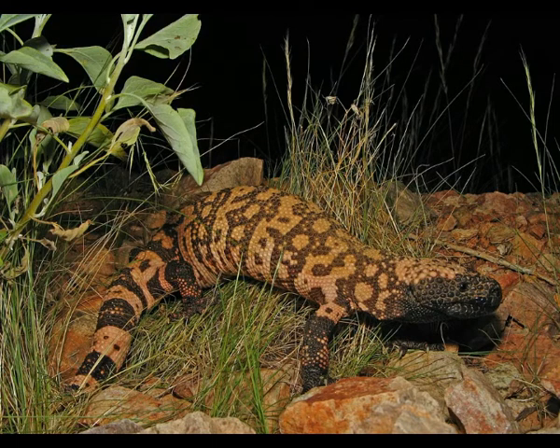It can be found at altitudes of 5,000 feet. The Gila monster is listed as a threatened species, nearly endangered, because of habitat loss as a result of increased agriculture. The Gila monster is protected by law in Arizona.